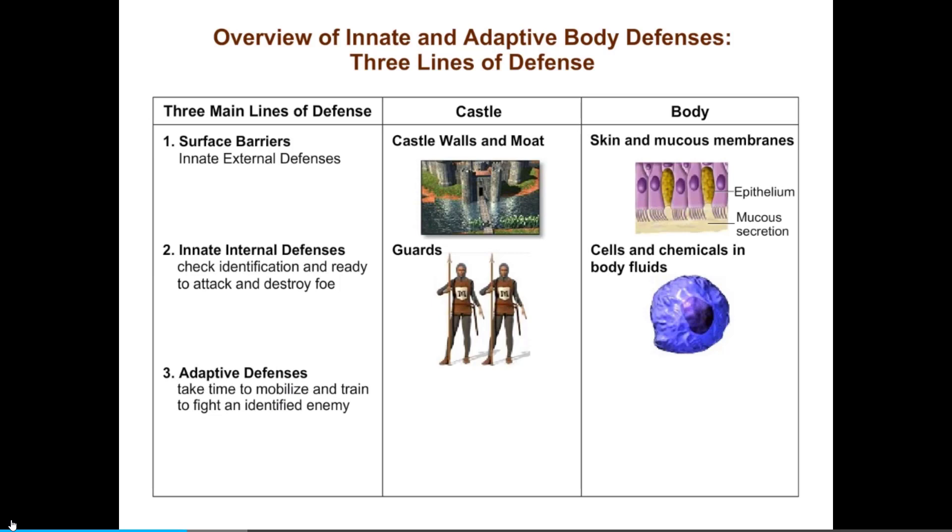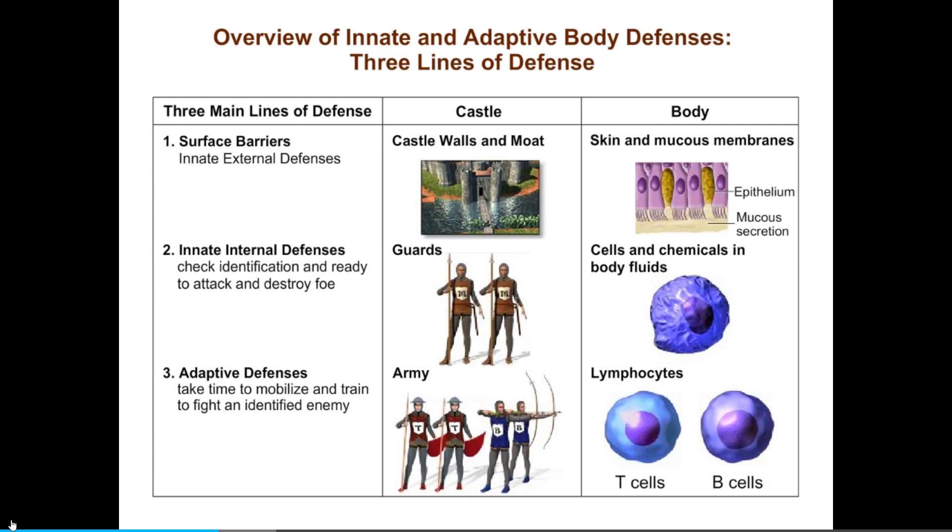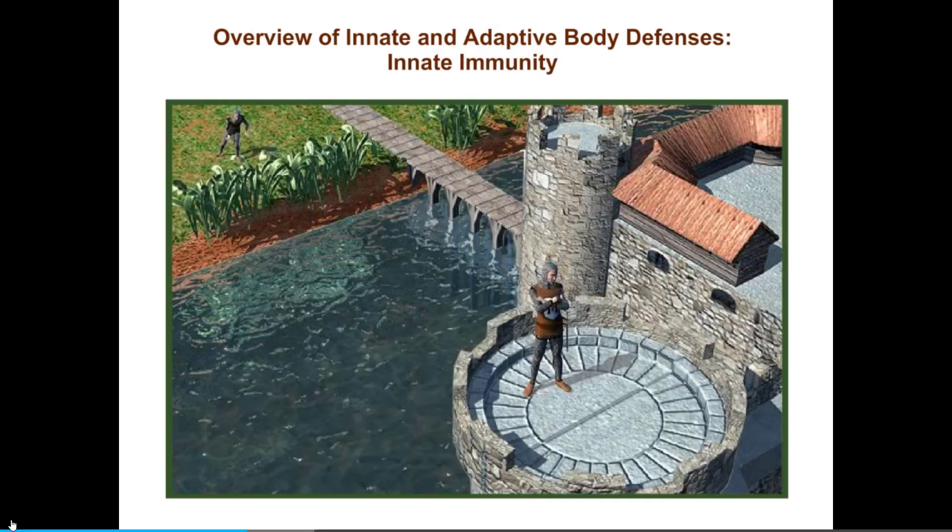The guards can also call on the third line of defense: the army. The body's armies are called the adaptive defenses, consisting of two kinds of lymphocytes — B cells and T cells. It takes time to mobilize and train them to fight an identified enemy. When surface barriers are penetrated, the innate internal defenses identify enemies by recognizing a limited number of markers unique to pathogens. When they recognize enemies, they attack immediately and often manage to eliminate the threat. When the innate defenses are overwhelmed, they secrete chemical messengers to mobilize the armies of adaptive defenses.